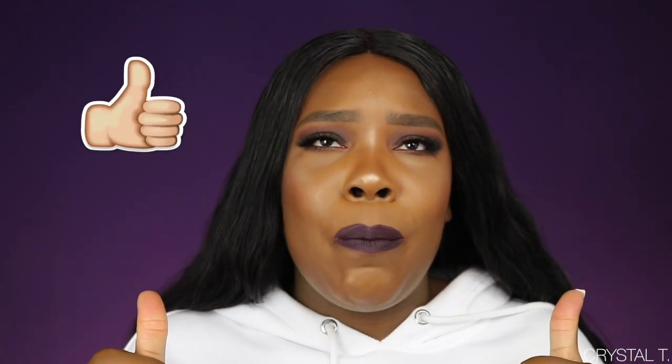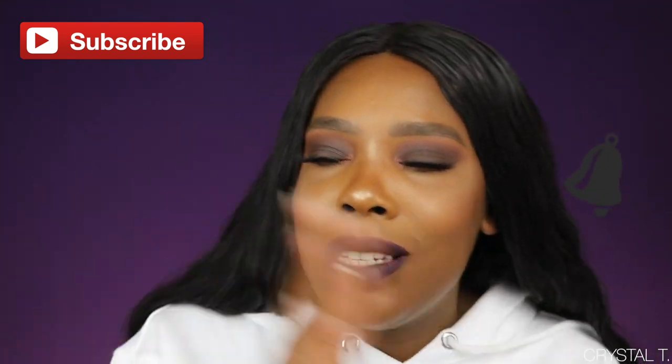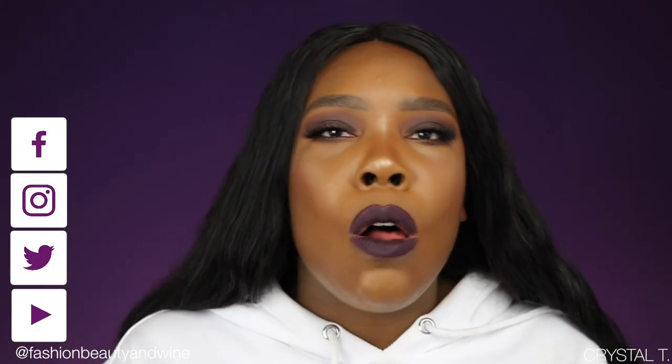If you enjoyed this video and thought it was interesting, entertaining, or informative, don't forget to press that thumbs up button. If you're watching this and you're not subscribed, take a moment to press that subscribe button. If you're not following me on all other social media platforms, you can follow me on Facebook, Twitter, Instagram, Snapchat, and Musical.ly, all under Fashion, Beauty, and Wine. I want to thank you all again for joining me. Until the next video, I wish you all nothing but peace, love, fashion, beauty, and wine. Bye-bye.